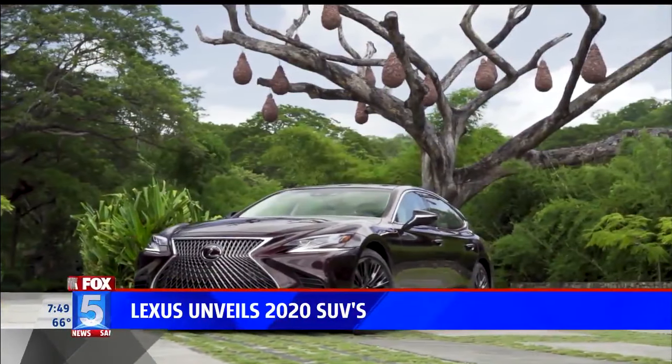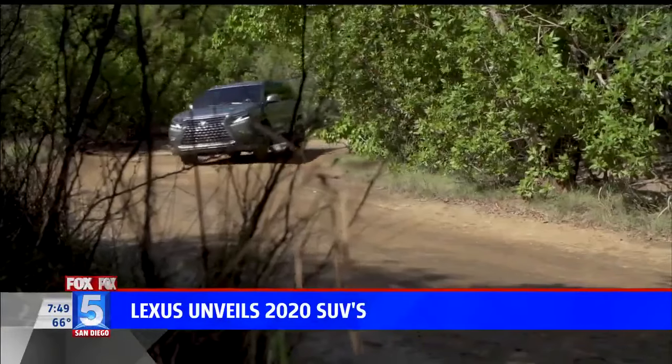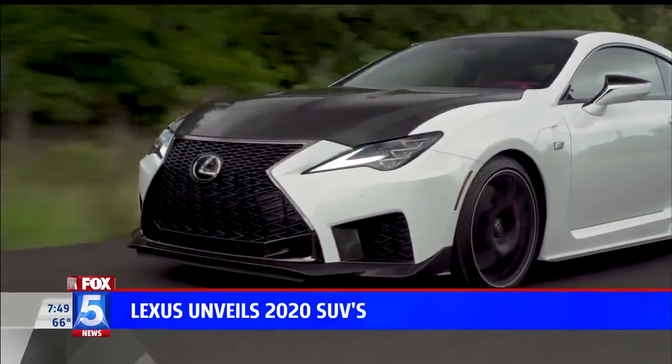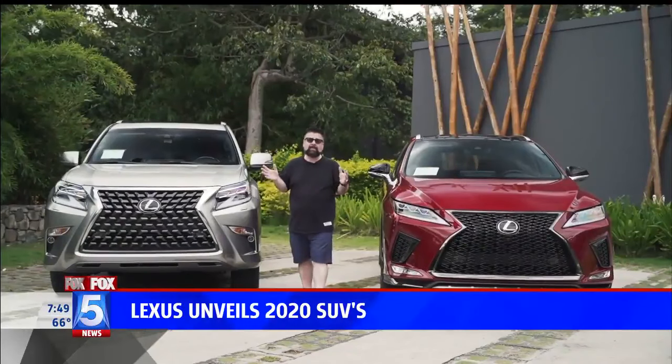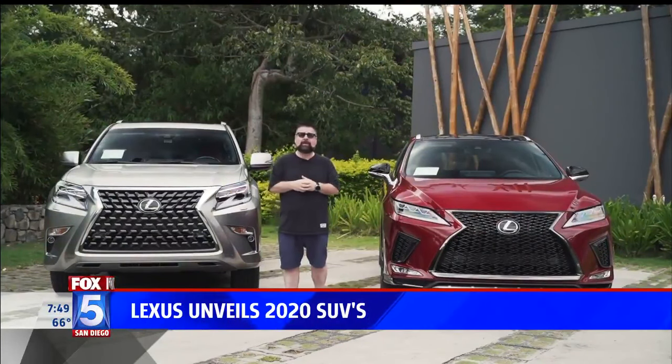Whatever Lexus you choose — the new 2020 LS, RX, RX Hybrid, GX, or LC 500 — luxury and performance await you behind the wheel. At the upcoming Tokyo Motor Show, Lexus will introduce their first electric platform.